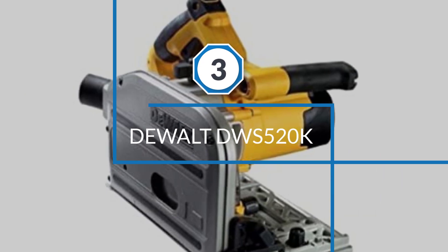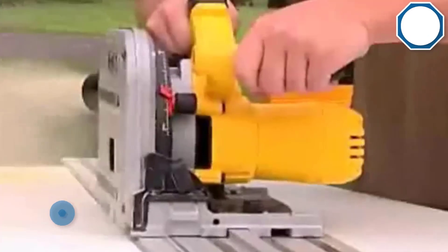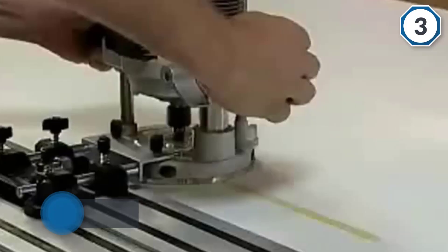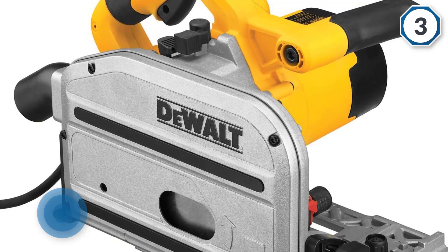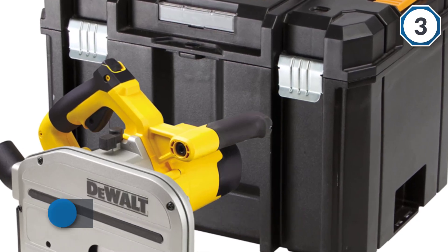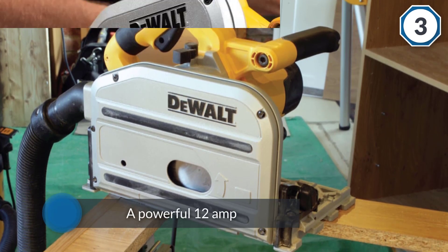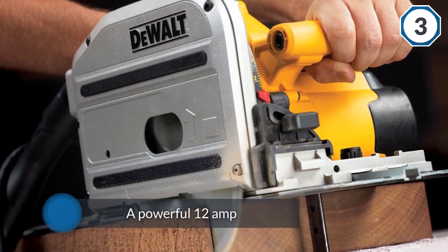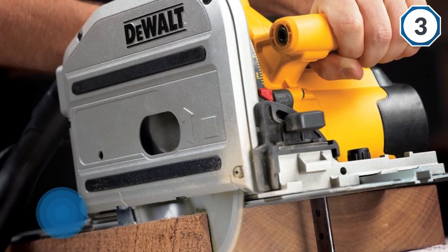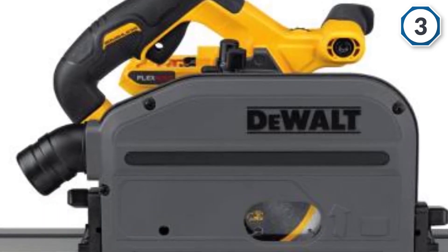Number three: the DeWalt DWS520. It can be used with dual-edged tracks for straight cuts in both directions, and its low-profile blade guard lets you work in tight spaces. A powerful 12-amp, 1,300-watt motor produces between 1,750 to 4,000 RPM, cutting materials up to 2.125 inches thick at 90 degrees and 1.625 inches at 45 degrees. When used with DeWalt's anti-slip aluminum track, four low-friction glide strips allow the tool to glide easily and smoothly.